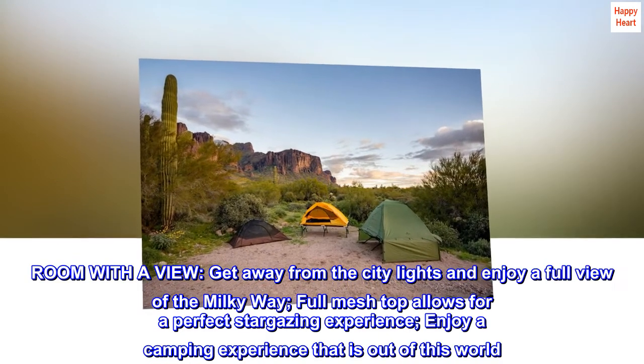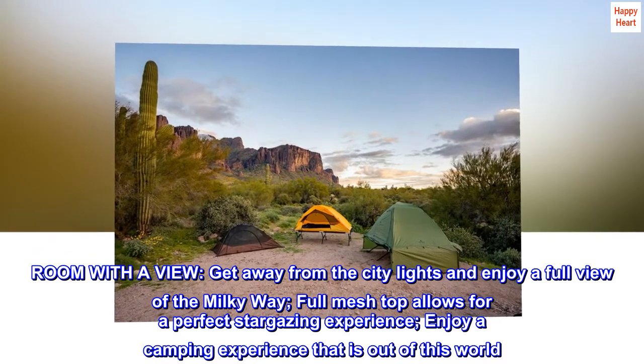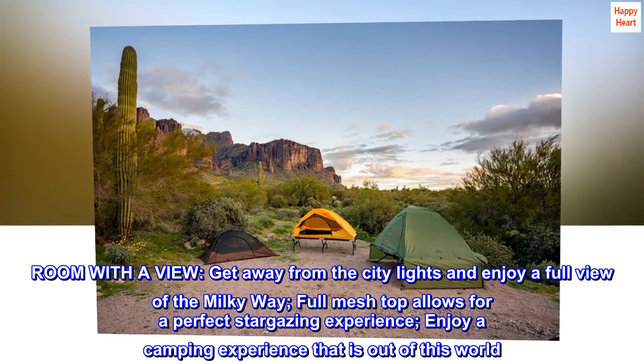Room with a view. Get away from the city lights and enjoy a full view of the Milky Way. Full mesh top allows for a perfect stargazing experience. Enjoy a camping experience that is out of this world.